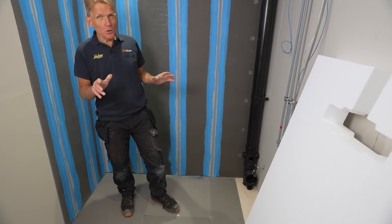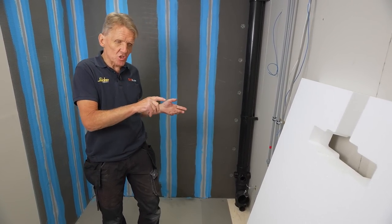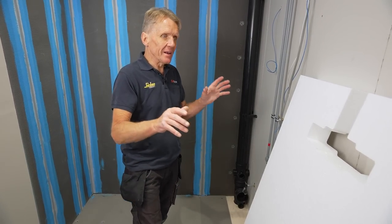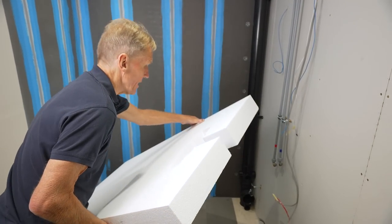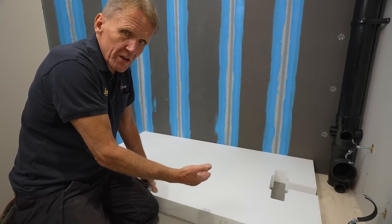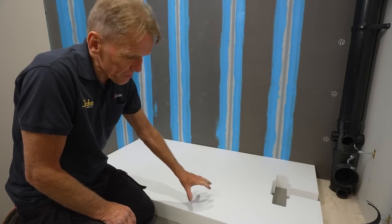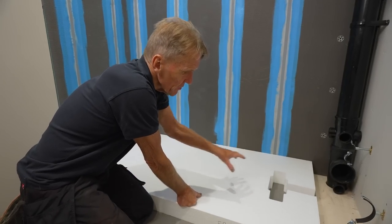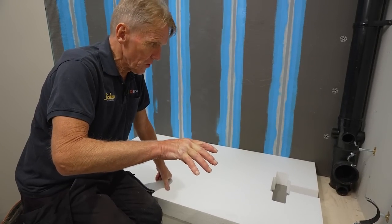Now we're ready to put the working wall in, but first there are the wastes to go in for the WC, the basin, and the shower. We're going to start with the shower because that's the lowest connection. Because this is a solid floor, everything's above the floor — we can't chop into it, so Abacus make this upstand that goes in place so the tray will go on top of it and everything is done above floor level.